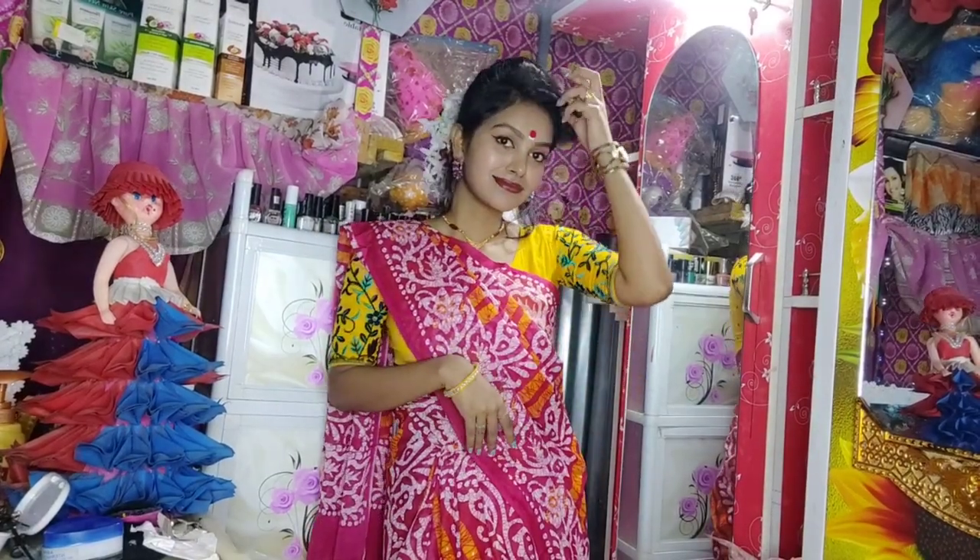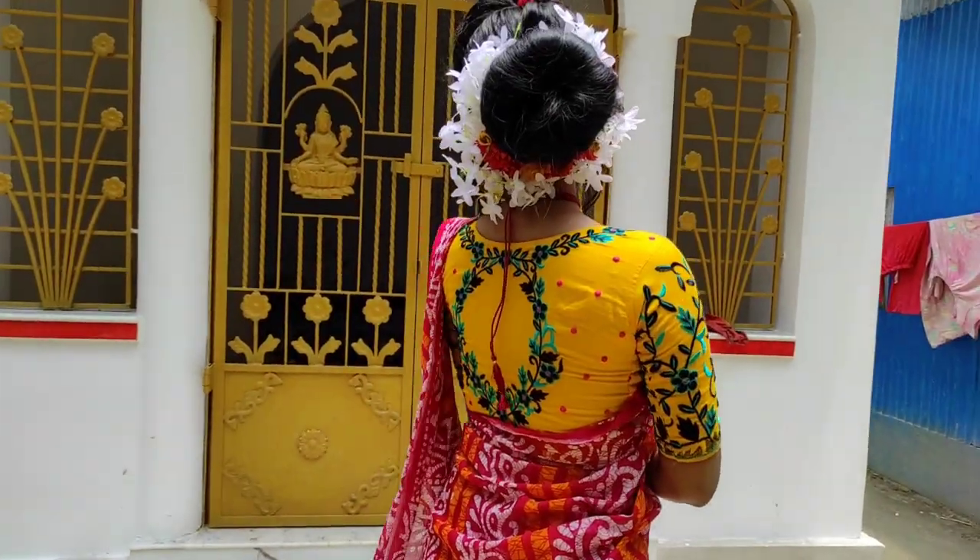Hey guys, welcome back to my Europe channel! Today we are going to do a get-ready-with-me video. We're going to do a quick makeup video, and this makeup is probably a lot of fun.